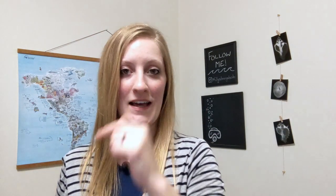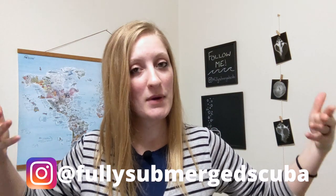Hey guys, if you've been here before, welcome back, and if you're new here, how you doing? I'm Olivia, I'm a professional scuba diver, and this is Fully Submerged. If you're interested in scuba tips, training, and travel, go ahead and hit that subscribe button — I post videos every week, and you can also find me on Instagram at Fully Submerged Scuba.